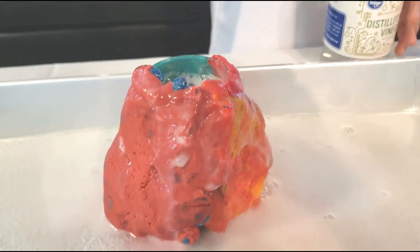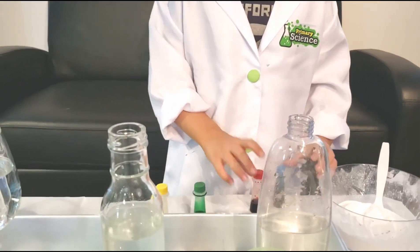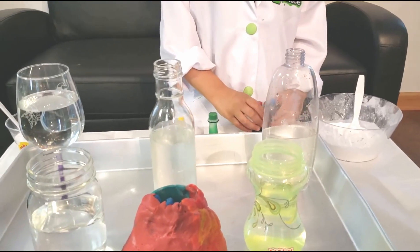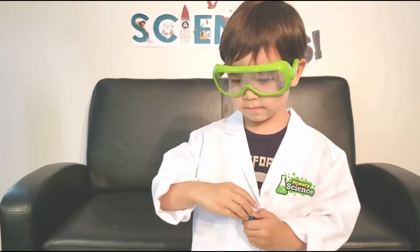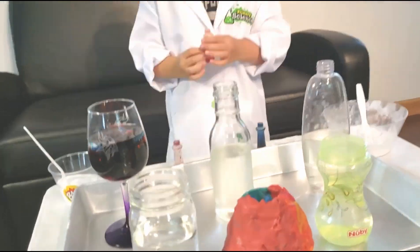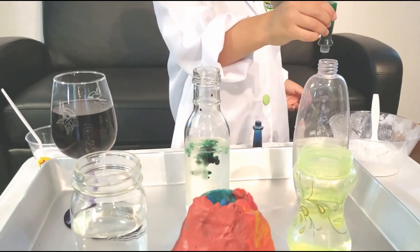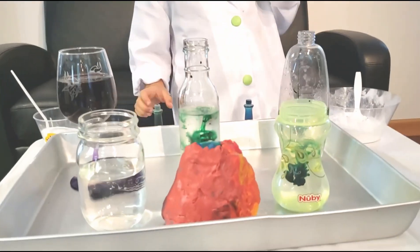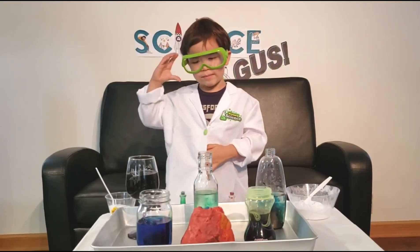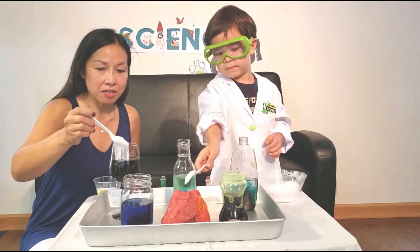I have another fun idea. Let's put colors in all these cool bottles and see what happens. I'm going to have help because we have to do it fast. Three, two, one, go.